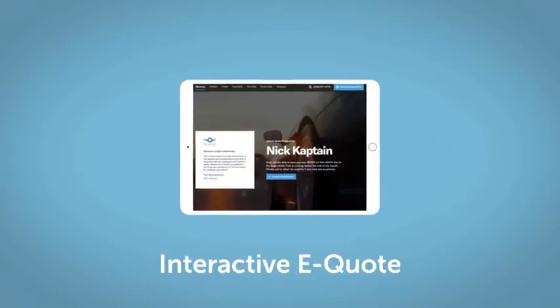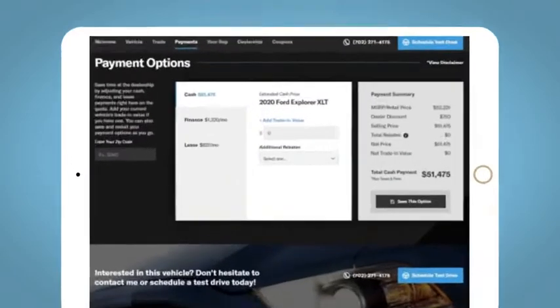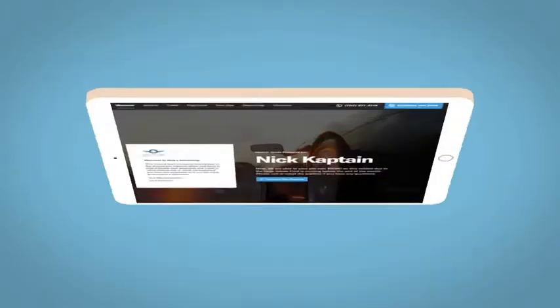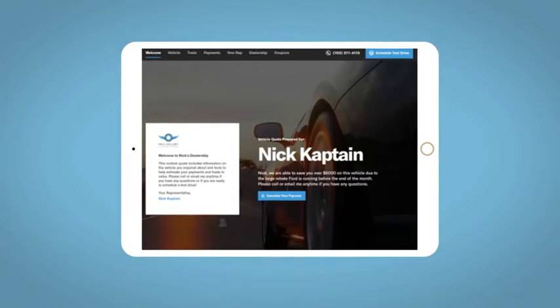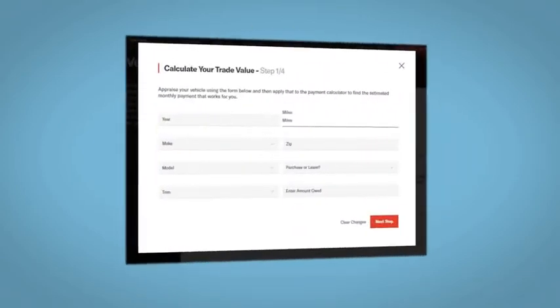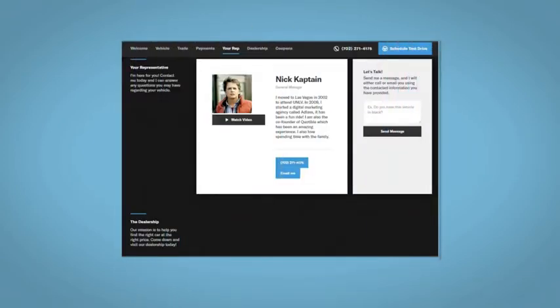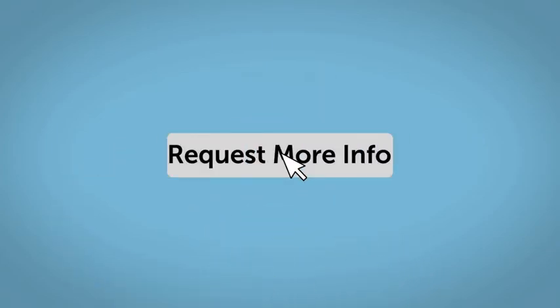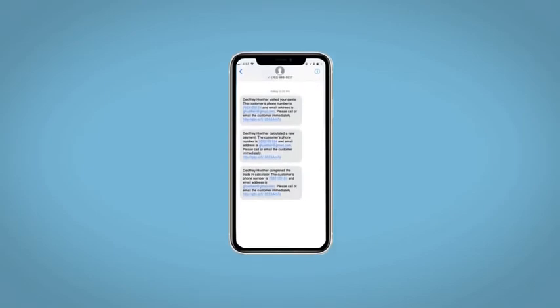If you like this vehicle, we'd be happy to send you a personalized, interactive e-quote that allows you to quickly and easily calculate the cash, finance, and lease options available to you. All incentives and rebates will be right at your fingertips, along with the ability to value your trade and learn about your potential salesperson. Do this all from your home at your pace and your way. Fill out the Request More Info form and we will text and email your very own personalized e-quote today.